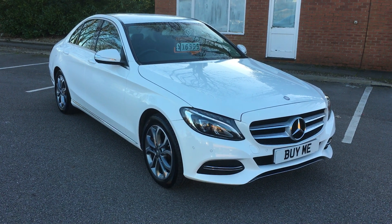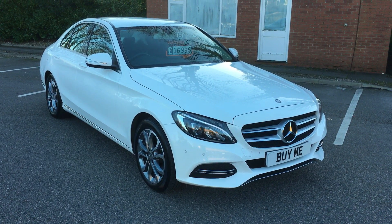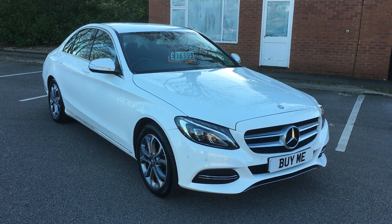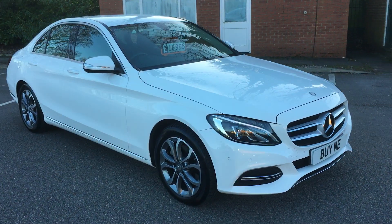Hello and welcome to Pemberton Garage. What a beauty I have for you today. This is a 2014 64 plate Mercedes C220 CDI Sport.